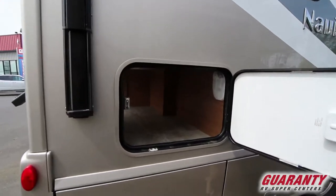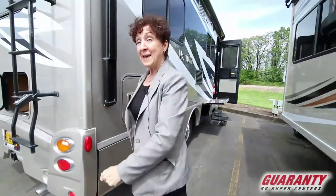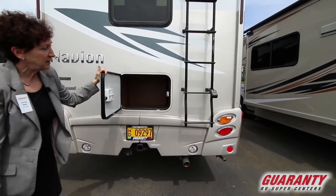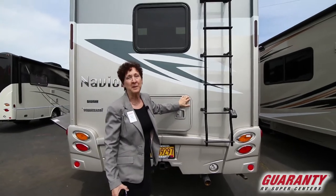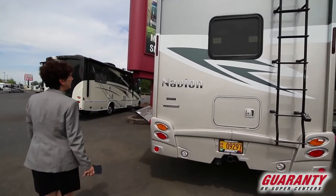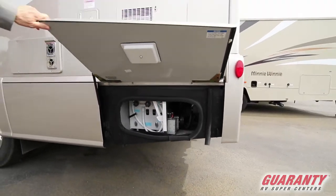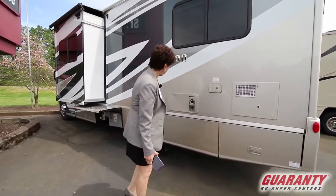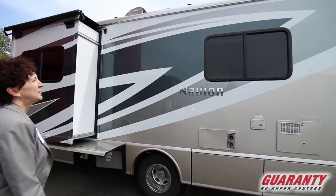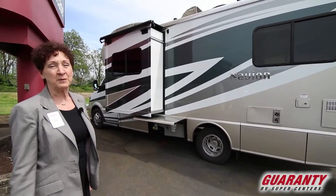Little storage compartment underneath the bed. Now if you did want to tow a car, of course this can do that. It does have tow capacity and it's rated up to 5,000 pounds — your average car is probably going to be about 3,000. Backstairs, a rear view camera, ladder, access to an outside shower, and your electrical cord. Beautifully appointed with full body paint. Those last so nicely — you don't have to worry about peeling decals or any of that. It's a beautiful body paint on this unit.